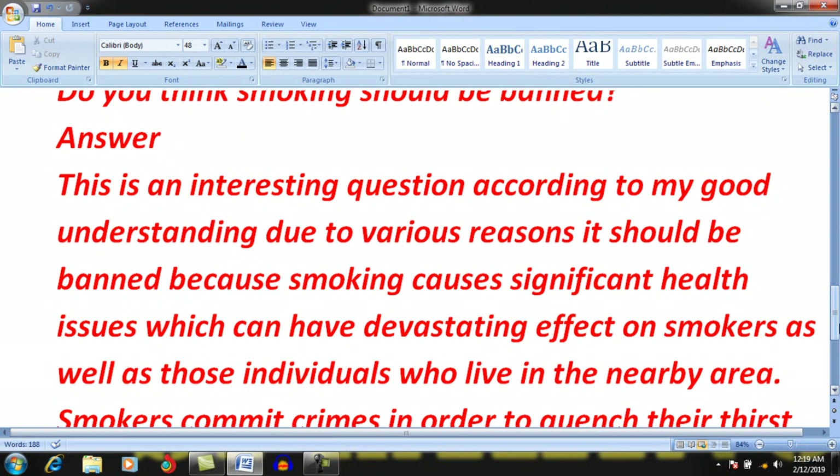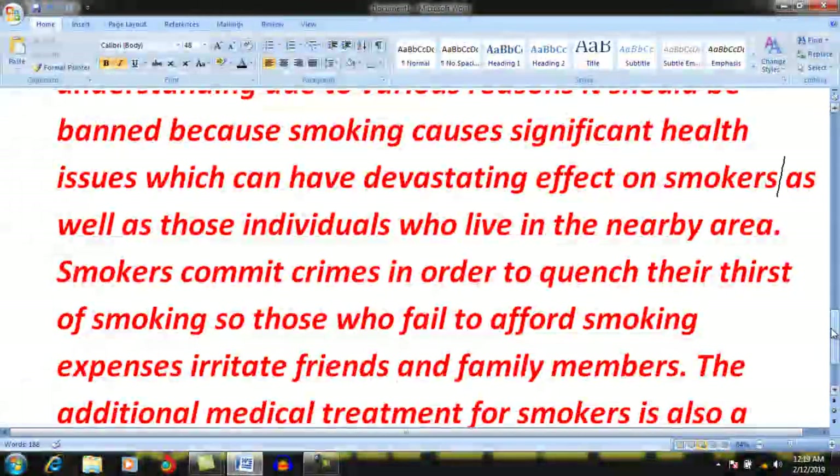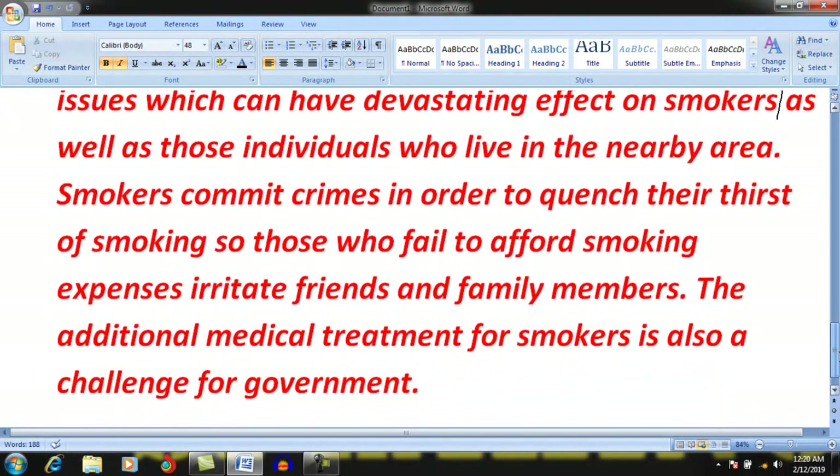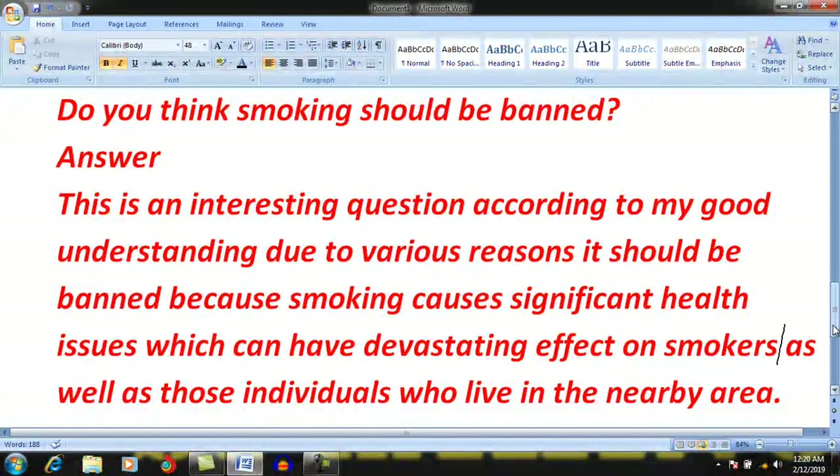Now give reasons why it should be banned. Because smoking causes significant health issues which can have devastating effects on smokers as well as those individuals who live in nearby areas. Smokers may commit crimes in order to quench their thirst for smoking. Those who fail to afford smoking expenses irritate friends and family members. Then, for an example: the additional medical treatment of smokers is also a challenge for the government.